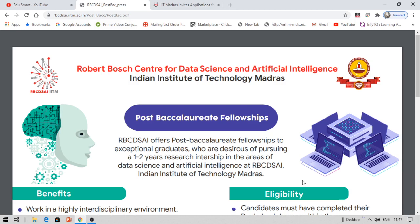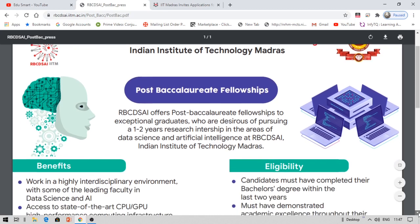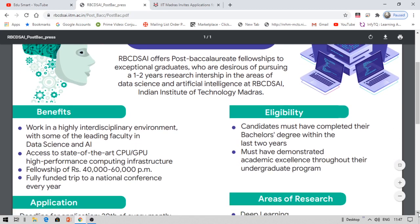The benefits include working in a highly interdisciplinary environment with leading faculty in data science and artificial intelligence, and access to state-of-the-art CPU and GPU high-performance computing infrastructure. The fellowship is 40,000 to 60,000 rupees per month, and you also get a fully funded trip to a national conference every year.